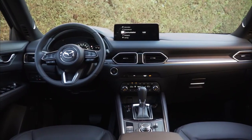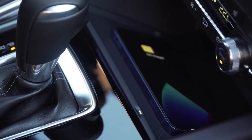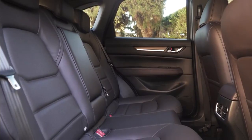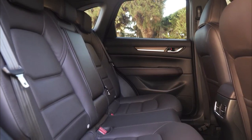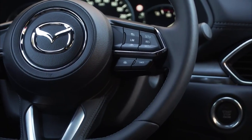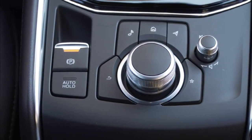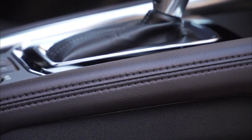Step inside, and the changes are similarly subtle. There is a new wireless phone charger, and the seats have been redesigned to be more comfortable. Otherwise, it's the same as it ever was, with simple, logically laid-out controls, and some of the finest fit and finish you're likely to see at this price point.